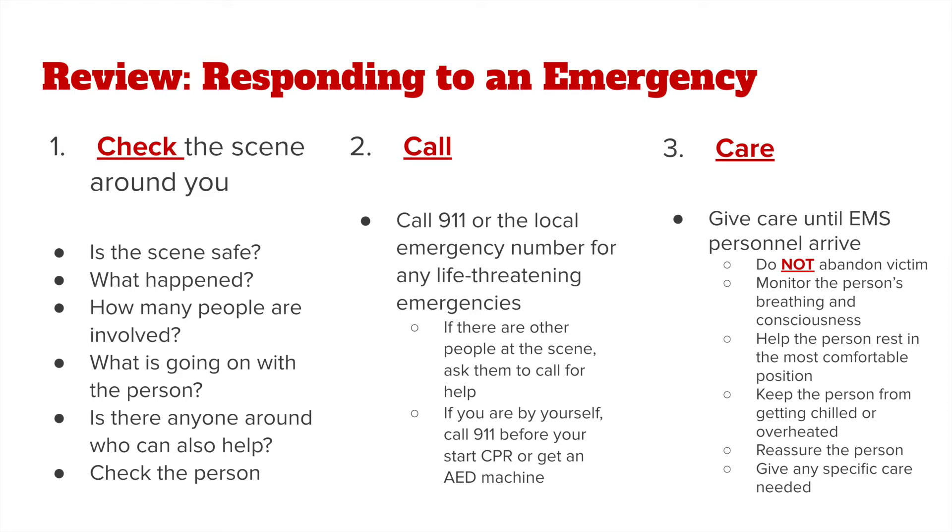We need to check that person for responsiveness and breathing by tapping their shoulder and shouting, are you okay? Perform a quick head-to-toe exam to look for and control any severe bleeding, and look for any medical identification tags, bracelets, or necklaces which may indicate a person's condition. Look for chest rise and fall for no more than 10 seconds for breathing. If the victim is responsive, introduce yourself and get consent to help. We do have to get consent from a conscious person before giving care, and they have the right to deny any care.